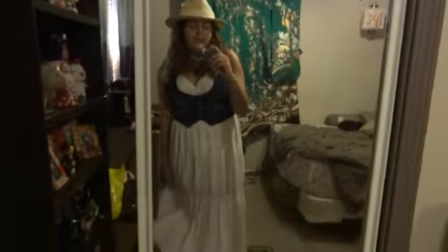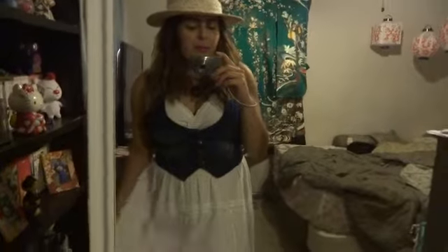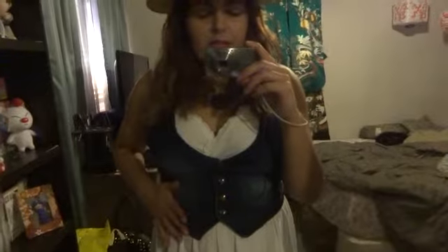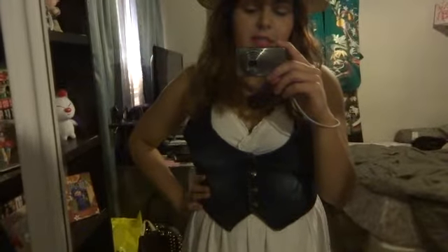I was playing DDR like a day or two ago and I'm so lazy I haven't put it away, probably because I want to play some more. But I'm wearing this dress and then I'm wearing the jean vest that I got from Forever 21 last season.